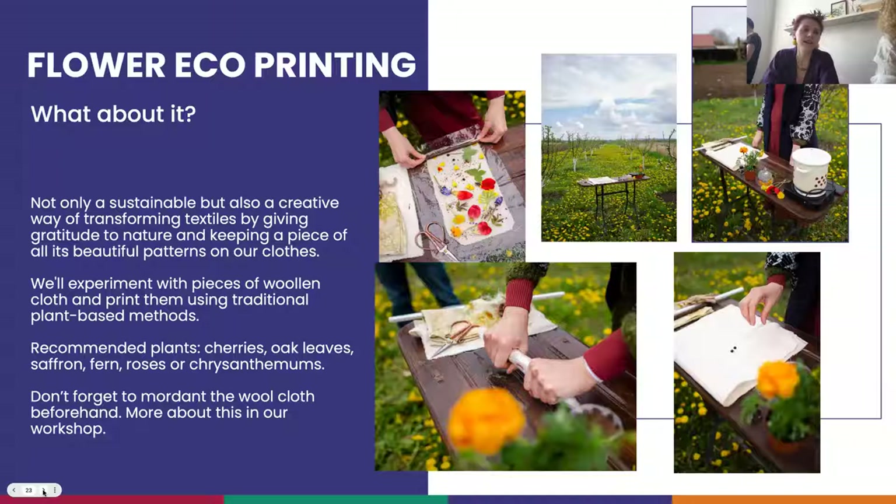About eco-printing: it's a creative way of transforming textiles by giving gratitude to nature, and keeping a piece of all its beautiful patterns on our clothes. We'll experiment with pieces of woolen cloth and print them using traditional plant-based methods. Recommended plants include cherries, oak leaves, saffron, fern, roses, or chrysanthemums. Don't forget to mordant the wool cloth beforehand. More about this we will see in our workshop.